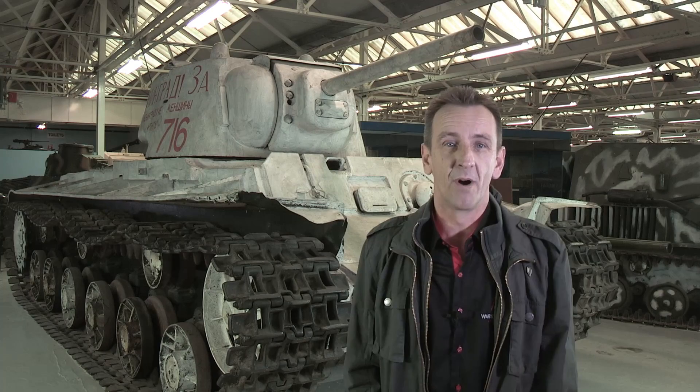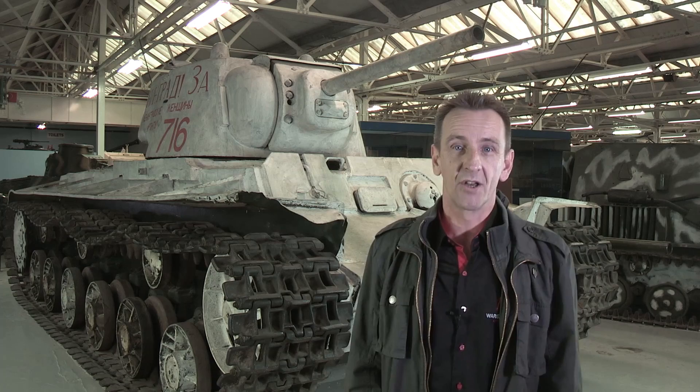Welcome to the Tank Museum, Bovington, England, and another in the Challenger series. Today, as I'm sure you recognize, I'm standing in front of the Russian KV-1 heavy tank.